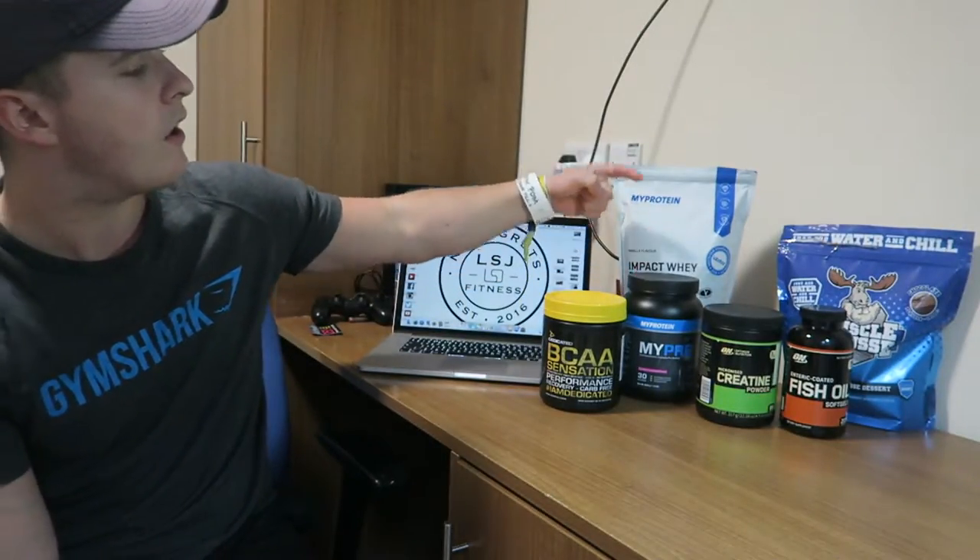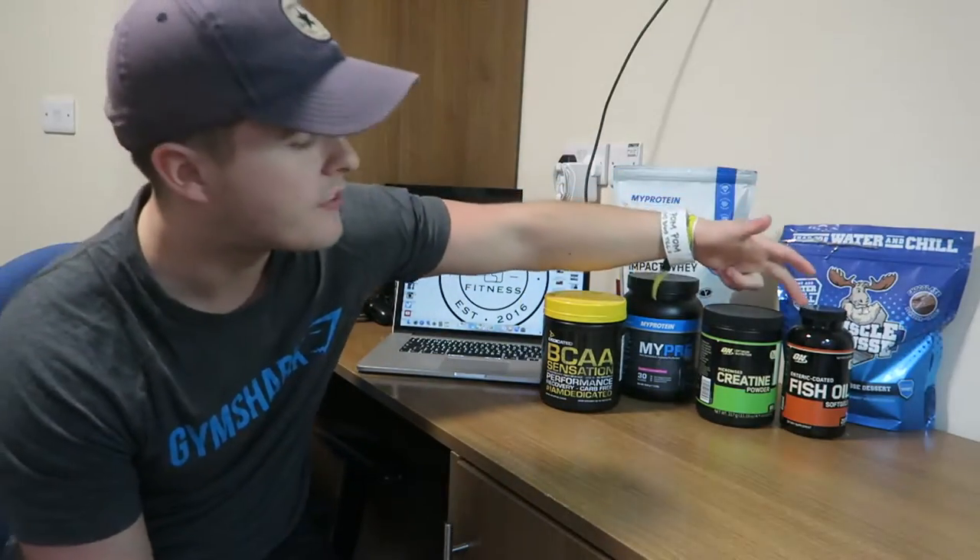So here is BCAAs, pre-workout, protein, creatine, fish oils and muscle mousse as an added extra as well. I'm going to present them to you in the order that I would normally buy them in, prioritised again depending on my budget.